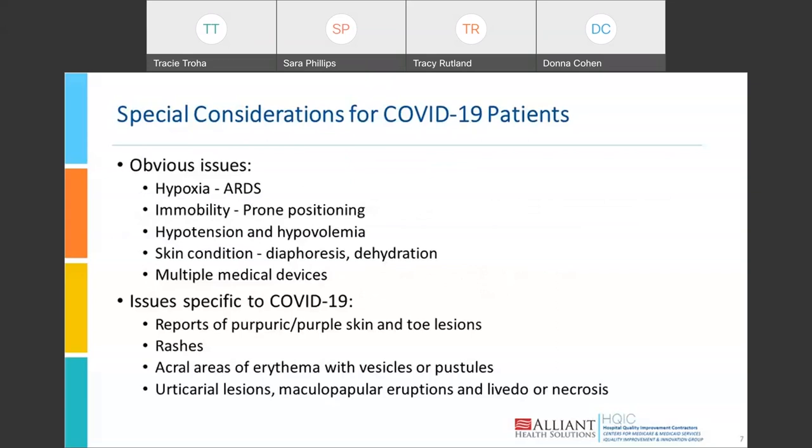Let's start by talking about the obvious special considerations for COVID-19 patients. These patients very rapidly went into ARDS, adult respiratory distress syndrome, so you were dealing with severe hypoxia. They're very immobile — more immobile than your routine very sick ICU patient — because they often had to be in the prone position to facilitate their respiratory status. Hypotension and hypovolemia were very common. Skin conditions associated with pressure injury were also present: diaphoresis, dehydration, and in some cases very dry skin.